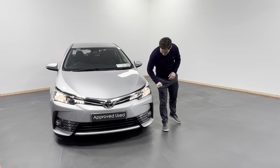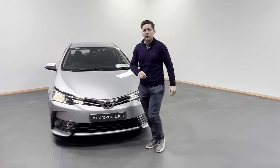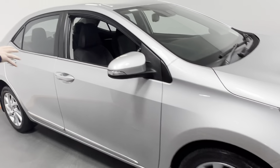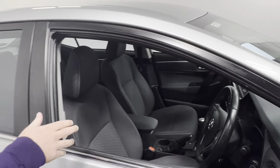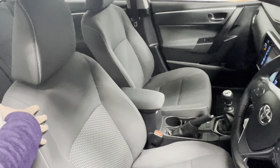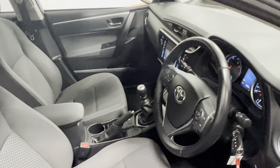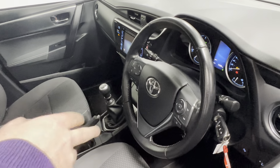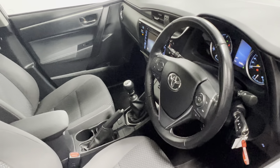At the front here we have our daytime running lights, front fogs. When we come around to the side we have our alloy wheels. Looking at the interior of this car we have lovely cloth fabric, 6 speed manual gearbox, rear view camera, air conditioning, leather multi-function steering wheel, cruise control and a whole lot more.